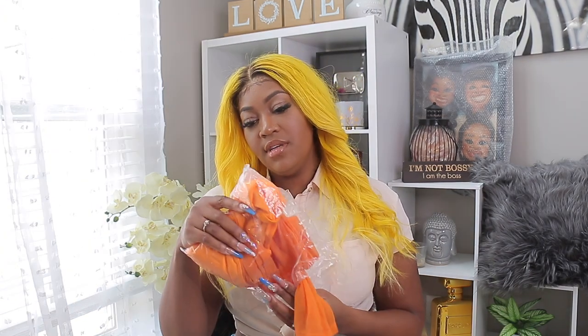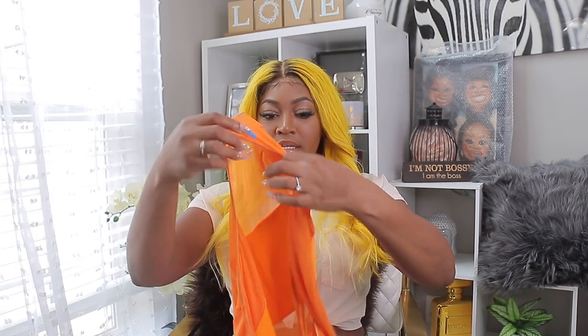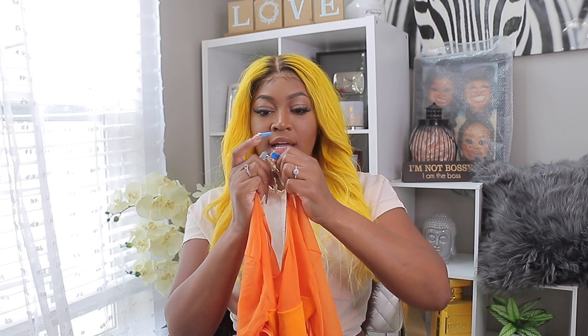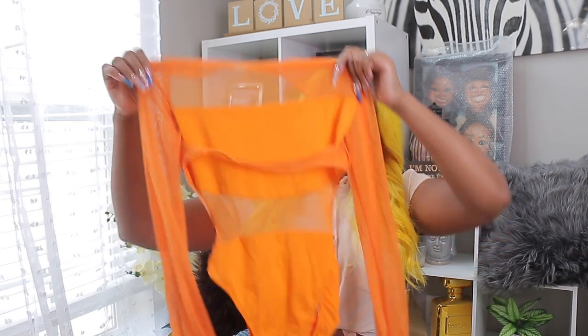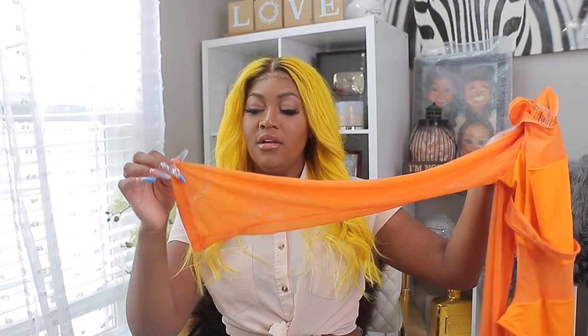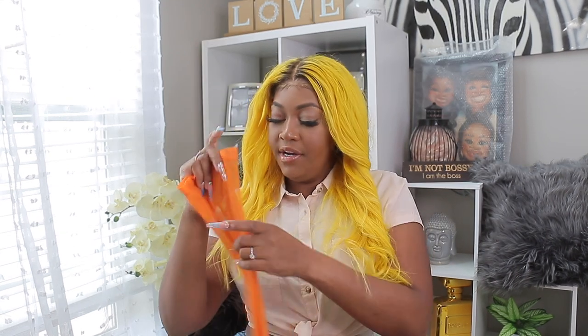The first swimsuit is called the Eternal Sunshine swimsuit. I got it in a size medium and it is a mesh one piece with little clips in the back. I feel like this is really good quality — I really love this swimsuit. It's stretchy and the material is really nice. I love the flared-out little arm at the bottom. Usually when you have a long-sleeve swimsuit the arm fits tight, but this has that little flared-out look. I can't wait to wear this somewhere on somebody's beach.